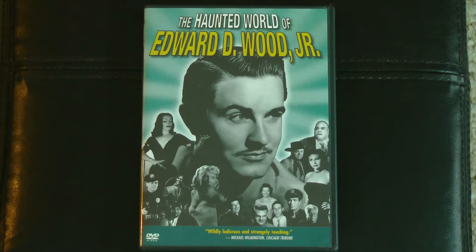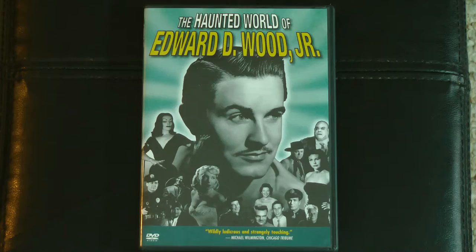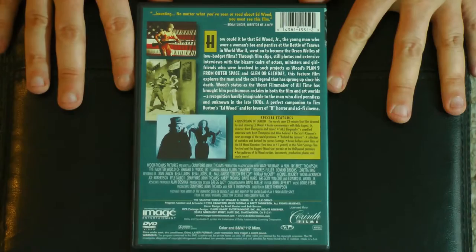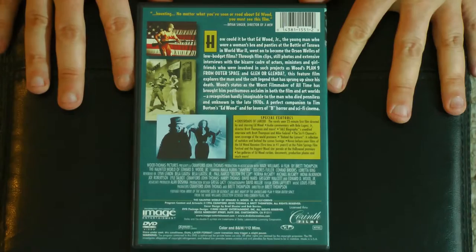And then finally we have The Haunted World of Edward D. Wood Jr. — a wonderful in-depth documentary loaded with interviews and archival footage all about the life of the man himself. Very cool. In addition to the nearly two-hour long, 112-minute documentary, we've got a whole bunch of additional special features there as well. A very nice capper to the box set, for sure.